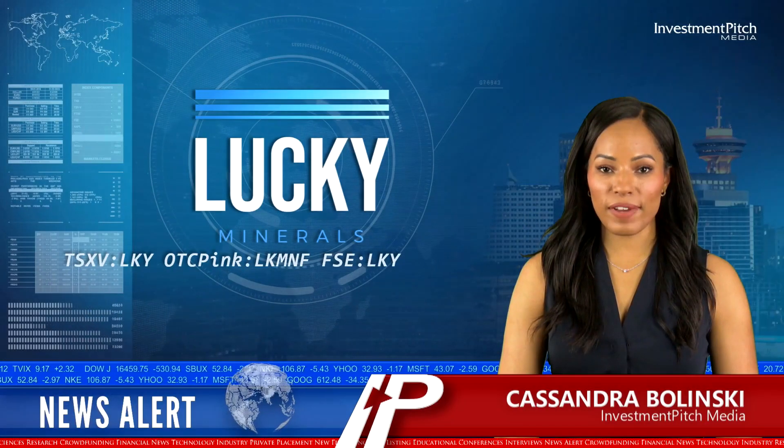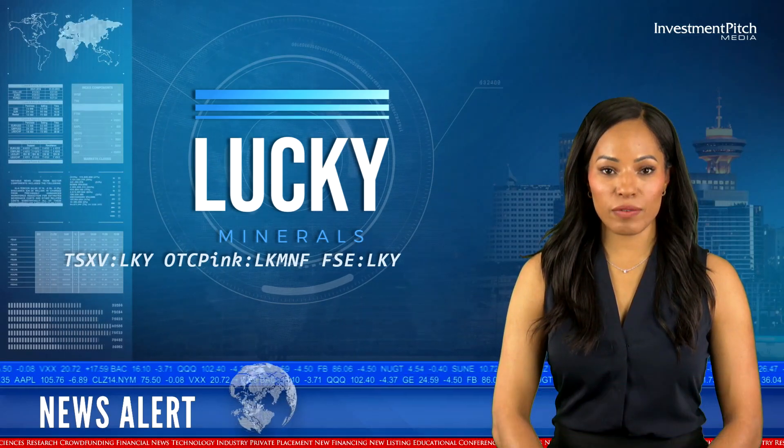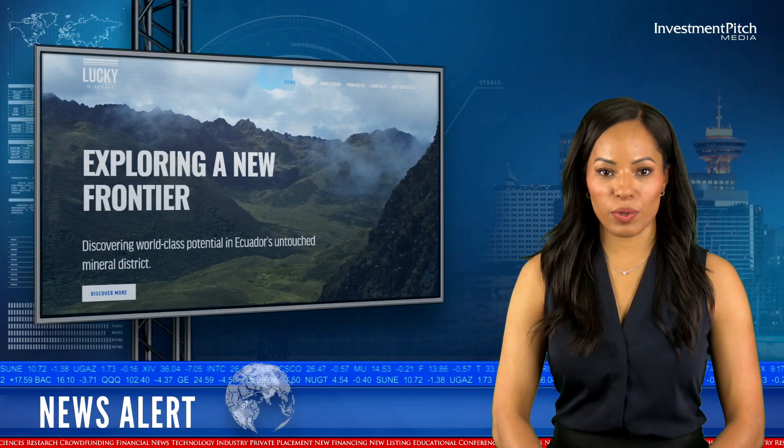I'm Cassandra Balinski for Investment Pitch Media. Lucky Minerals has received sample assay results from its ongoing work at the Weka Epithermal Gold Discovery at its Fortuna property in southern Ecuador.